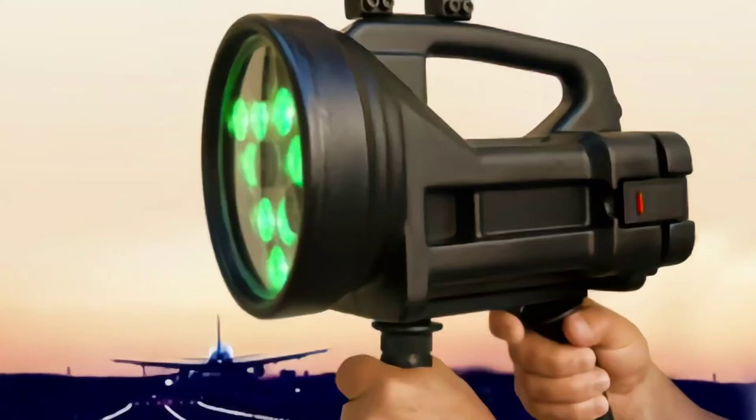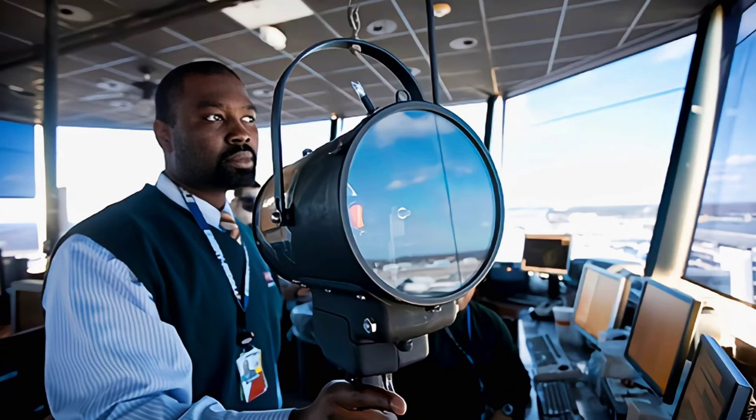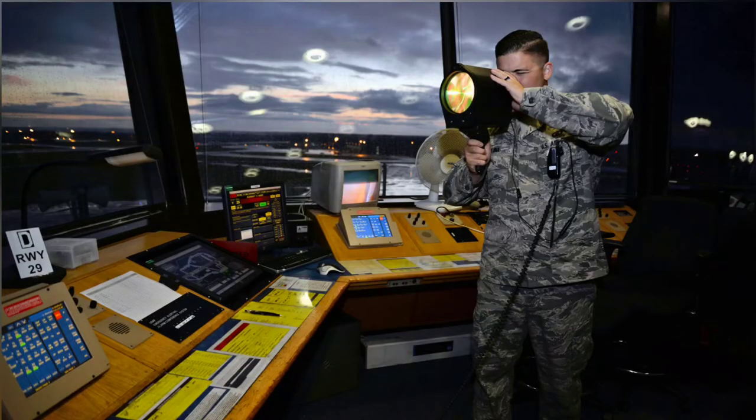What is an Aldis lamp? An Aldis lamp, sometimes called a signal lamp, named after Arthur Kral Webb Aldis who invented a widely used design, is a visual signaling device for optical communication, typically using Morse code.